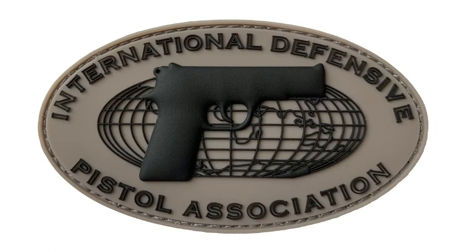Have you ever wondered what the gun is on the original IDPA logo? It's a Beretta 92.